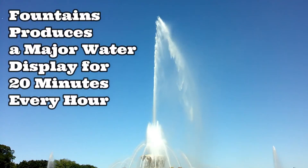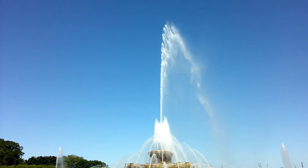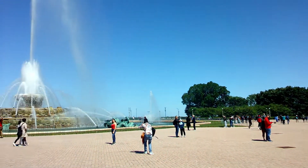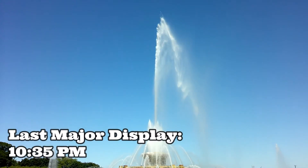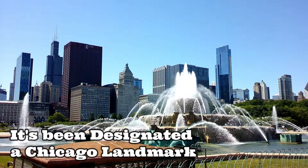The fountain produces a major water display for 20 minutes every hour. This is the major display — the Buckingham Fountain shoots up to 150 feet in the air. The final major display happens at 10:35 p.m. every day, and it's been designated a Chicago landmark.